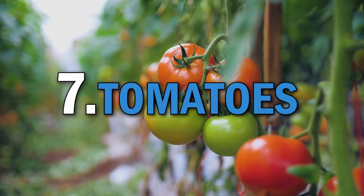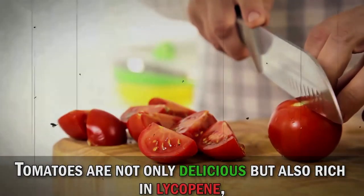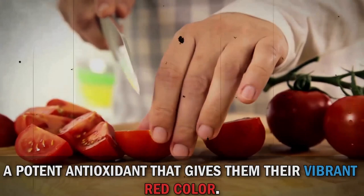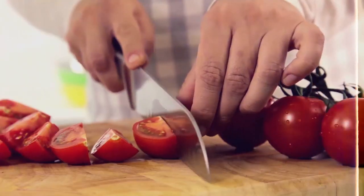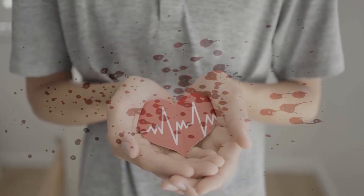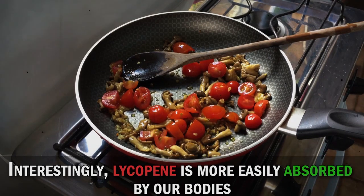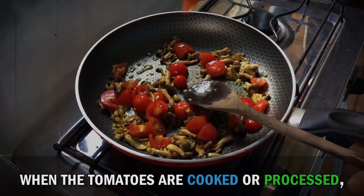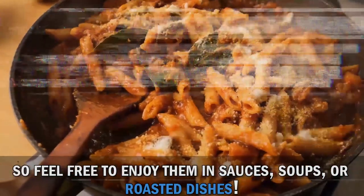Let's talk about tomatoes, a versatile ingredient found in many dishes. Tomatoes are not only delicious but also rich in lycopene, a potent antioxidant that gives them their vibrant red color. Lycopene has been linked to reducing the risk of certain cancers, supporting heart health, and promoting healthy skin. Interestingly, lycopene is more easily absorbed by our bodies when the tomatoes are cooked or processed, so feel free to enjoy them in sauces, soups, or roasted dishes.